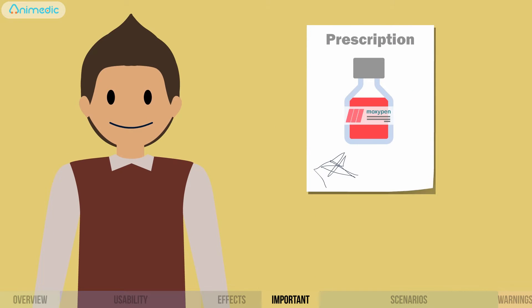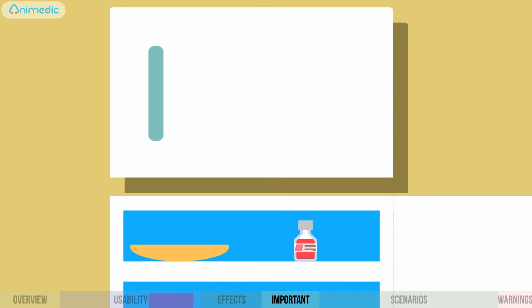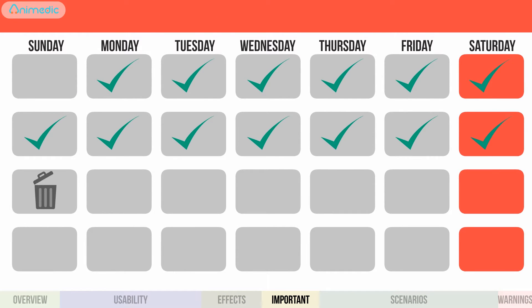Do you see an improvement? Excellent! Don't stop the medicine — complete the treatment as prescribed. After preparation, the drug must be kept in the refrigerator. Don't use this medicine if two weeks have passed since it was prepared.